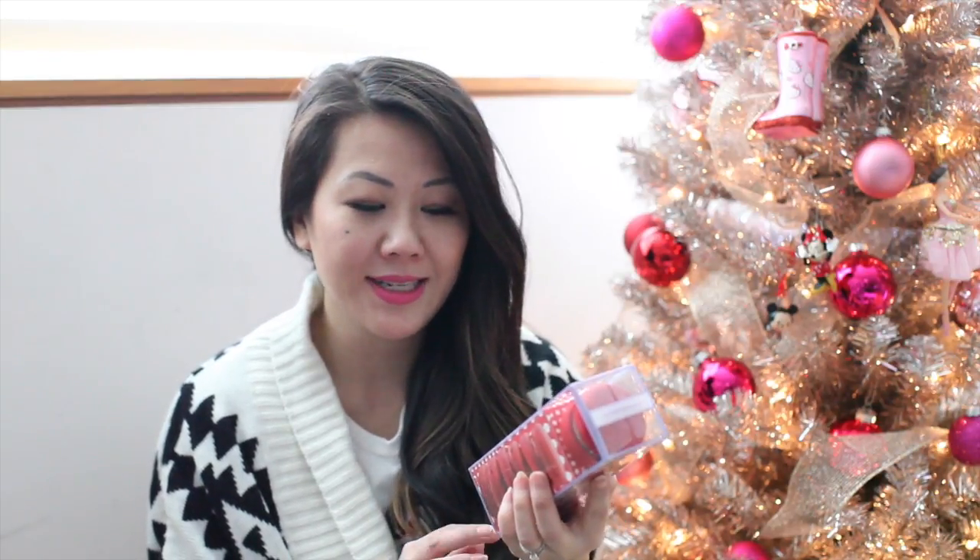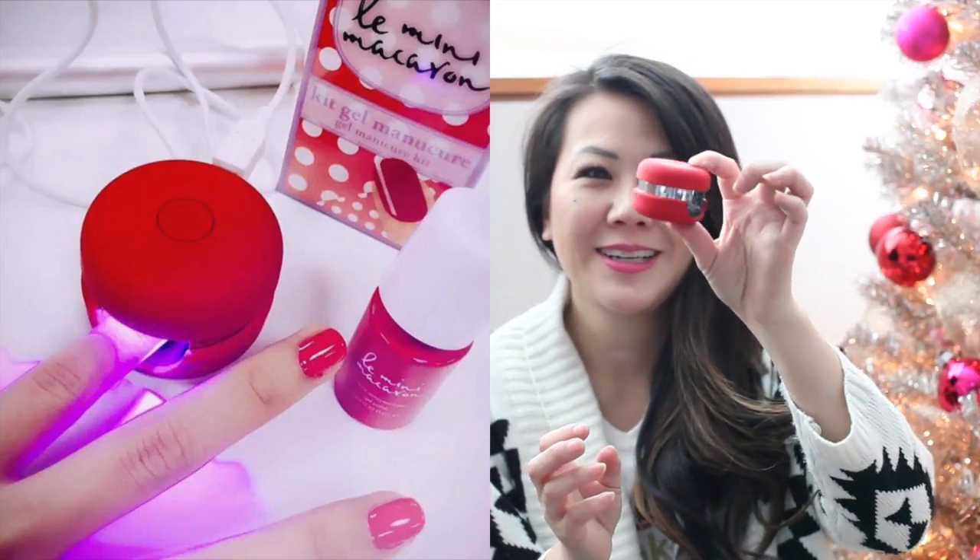I found the cutest nail polish gel kit — it's called La Mini Macaroon and it is literally the cutest thing. Inside is the kit to put on your nail polish, the file, all of that. But the best part is you seal your gel nail polish in this little macaroon-looking thing. And you actually charge it with your USB, so it's amazing. Beauty is the best category to make cute items that girls want, and I know a ton of girls who are gonna love this.